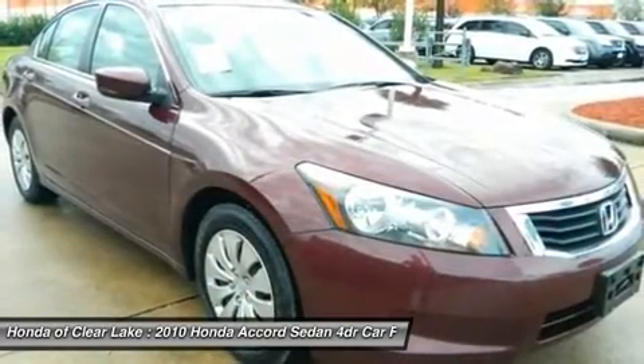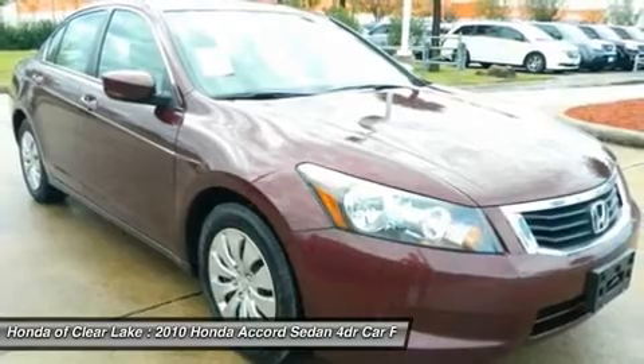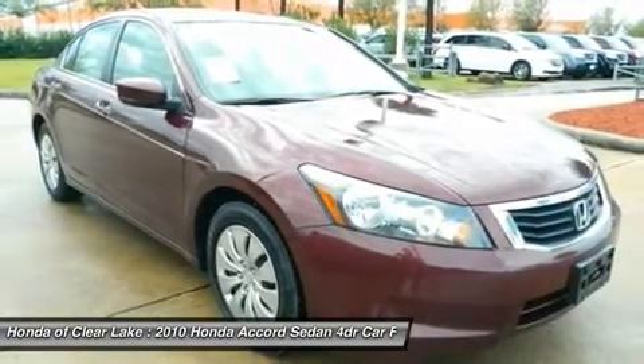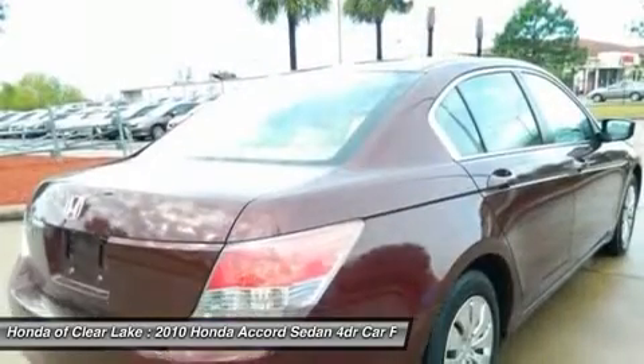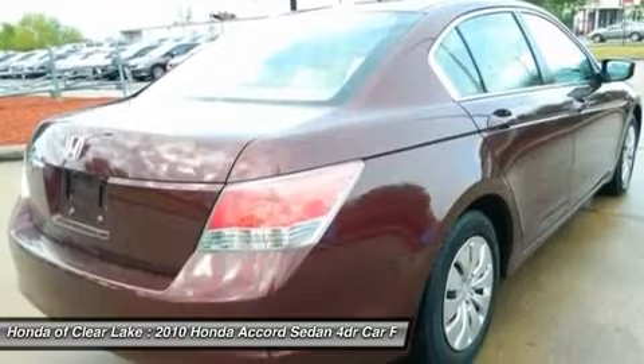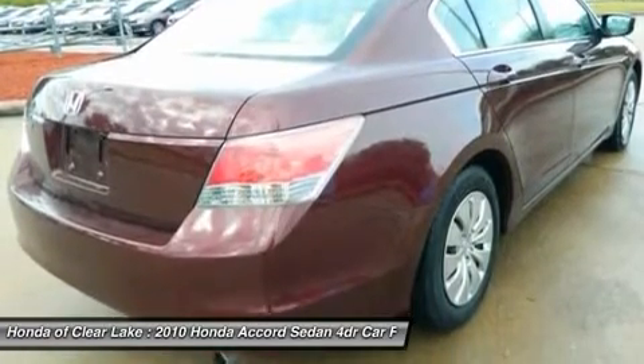New Car Test Drive called it big on efficiency — whether that means getting the most power and range from a gallon of gas, delivering the most interior space for the exterior dimensions, or providing the smoothest, quietest ride and highest level of crash protection with the least weight.